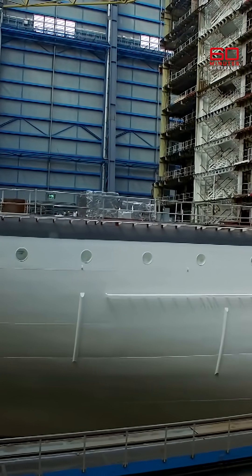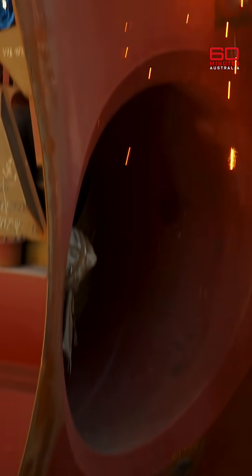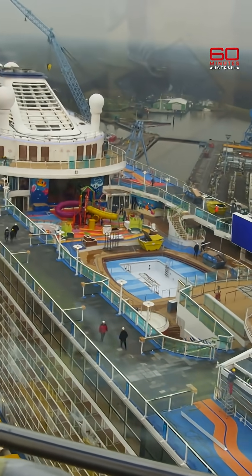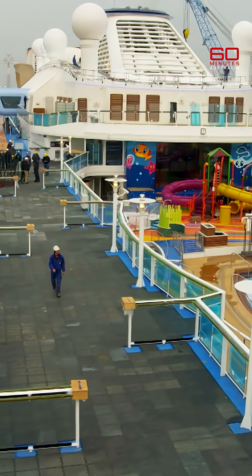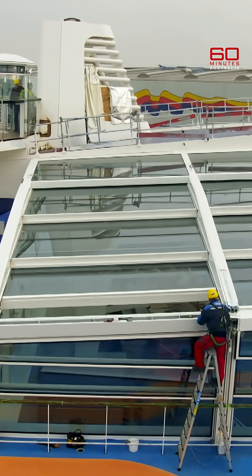These ships are marvels of engineering. Three mega vessels are underway in here right now. And floating outside is the shipyard's latest pride and joy. The Ovation of the Seas is a billion-dollar baby just out of the nursery. Engineers and designers are still working on her.